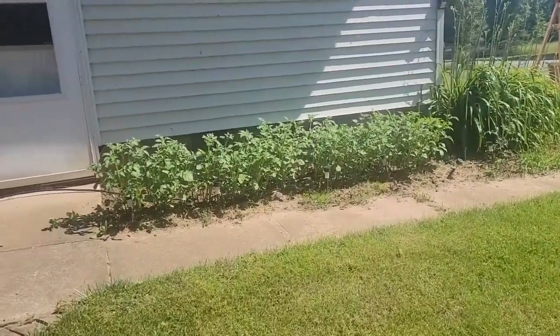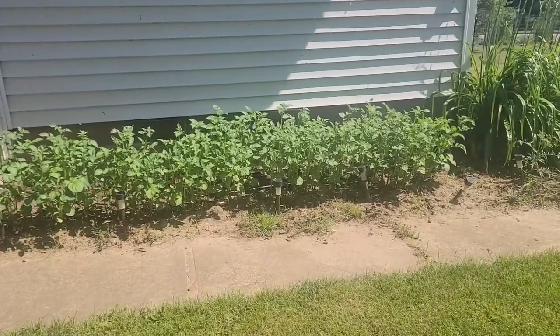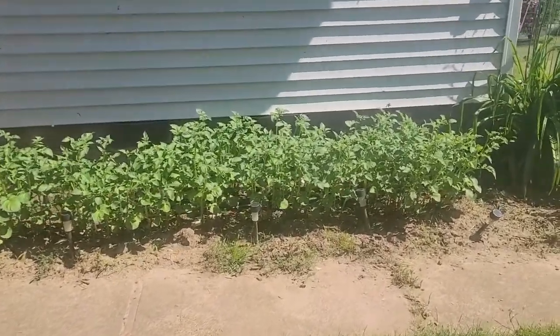Over here, we actually took some potatoes that were starting to sprout, and they seem to be doing quite well.